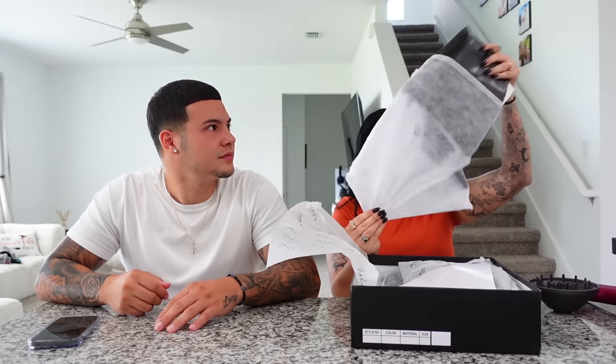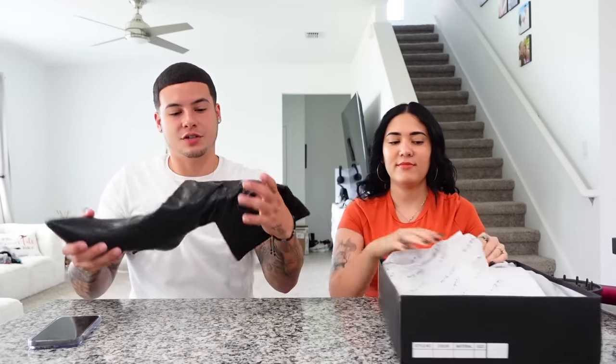Last item: heels from Fashion Nova. Isaiah thinks Fashion Nova is decent with prices and guesses $20. Too low. He goes to $75 — still too high. His final answer of $50 is correct — they were on sale for $50, originally around $80. He gets that one right.